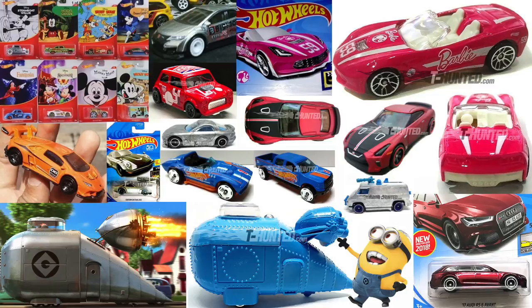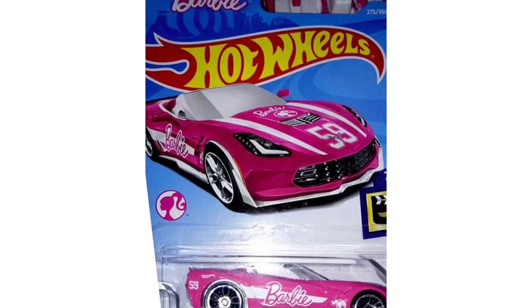What's going on guys, it's Hot Diecast Garage and we have a lot of new Hot Wheels cars to take a look at, including some very exciting themed vehicles.